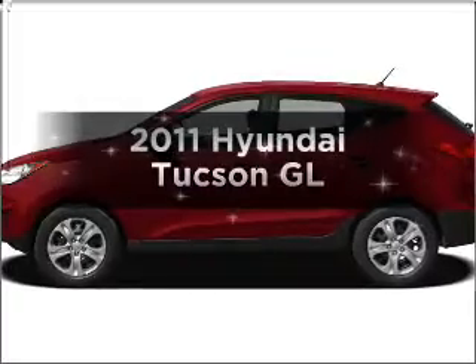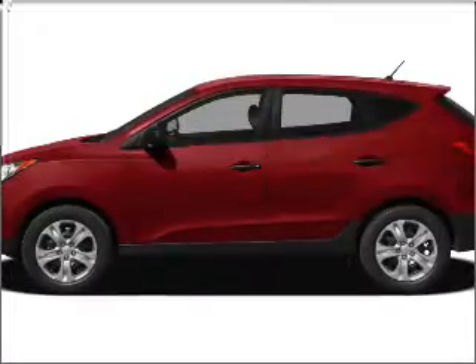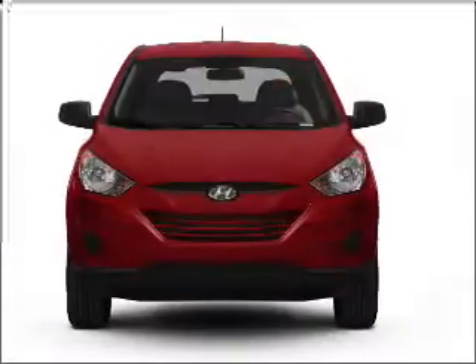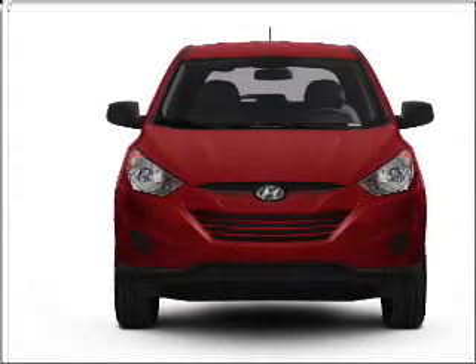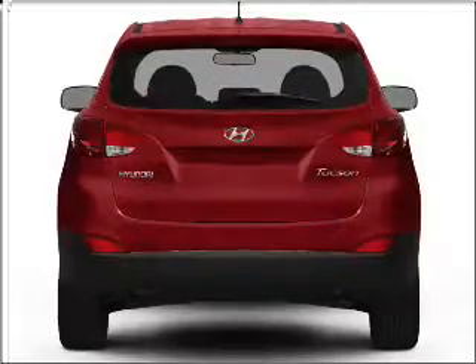Introducing the 2011 Hyundai Tucson. Everything you need under one roof with this great vehicle, with an efficient four-cylinder engine connected to a smooth shifting six-speed automatic transmission.